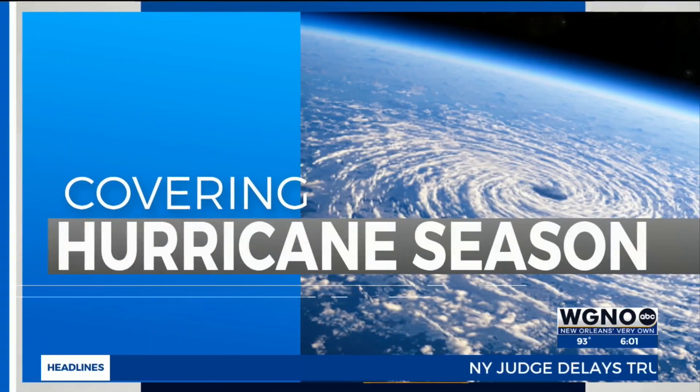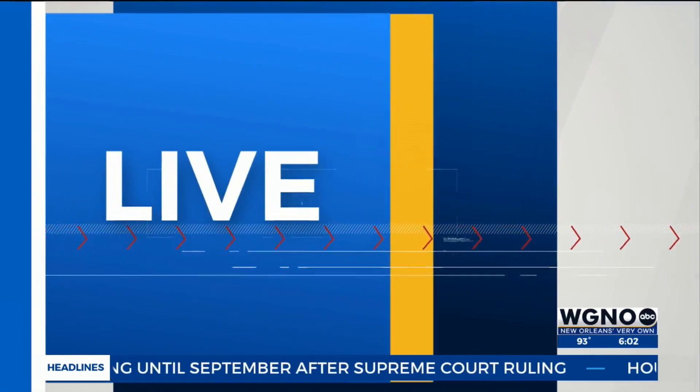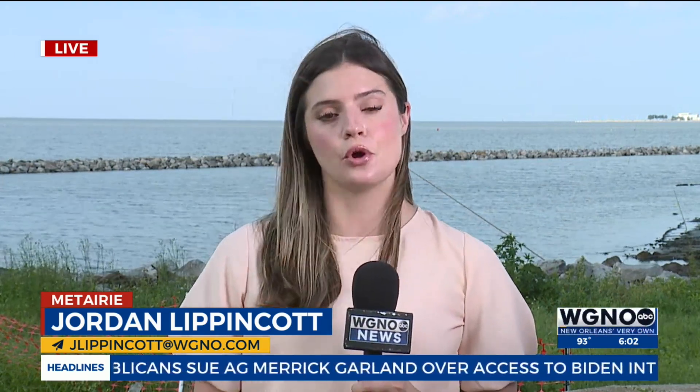A big part of preparing for hurricane season is knowing what's in your homeowners insurance policy. Before the storm hits, WGNO's Jordan Lippincott is in Metairie with what you need to find out. No one wants to file a claim this hurricane season, but if you do sustain damage during a storm, here's what homeowners should know.